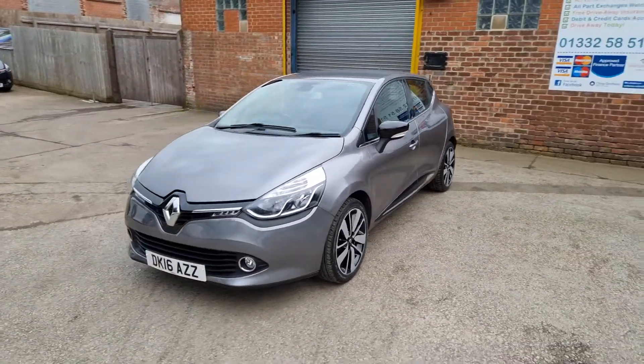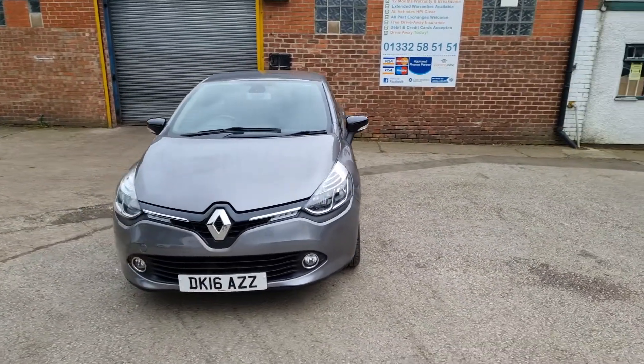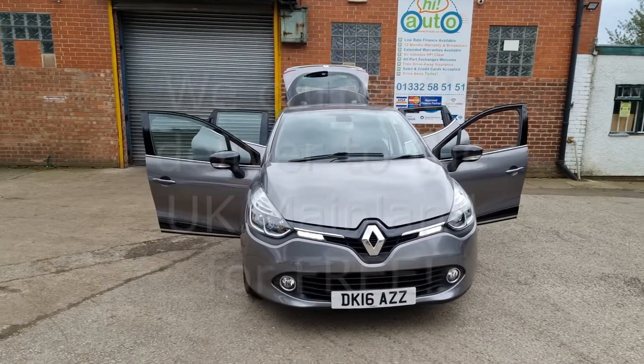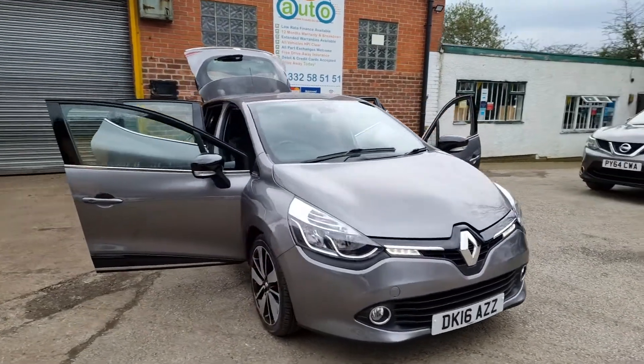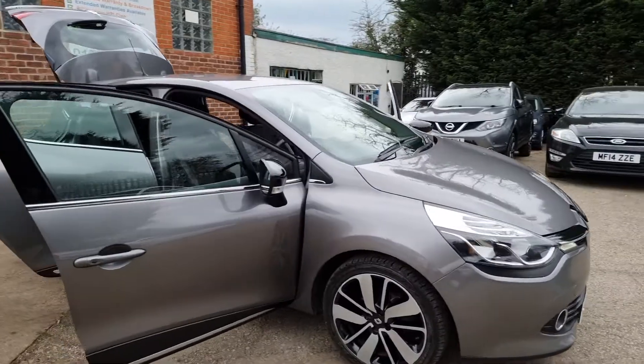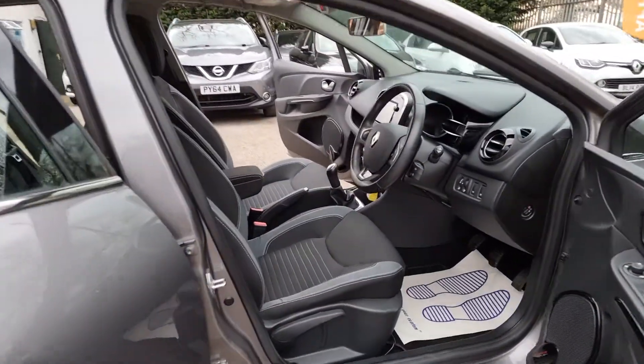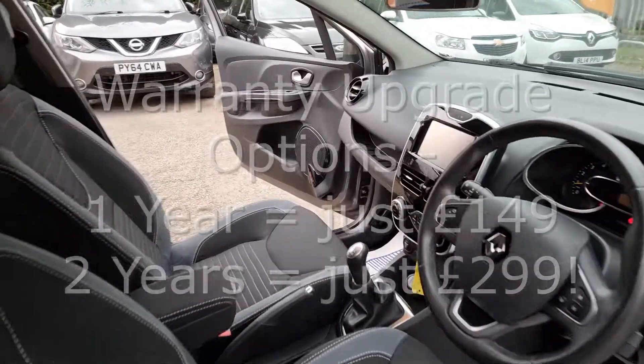We can deliver your car with a 14-day money-back guarantee. We also offer click and collect services with contactless handovers, so buying your next car is easy and safe. Every car comes with at least 6 months national warranty and breakdown cover provided by WarrantyWise for free.